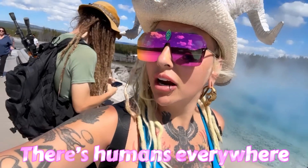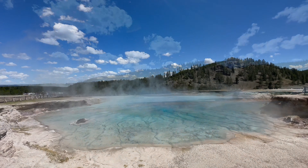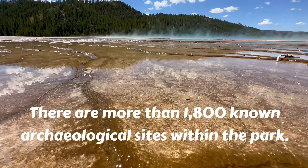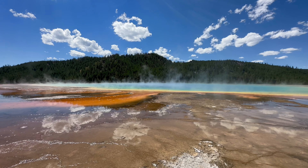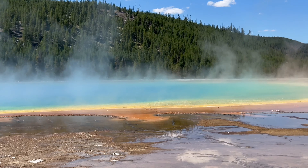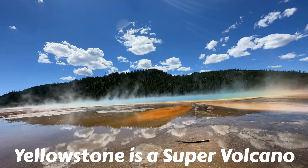There's humans everywhere. The world's most dangerous volcano. I guess if it was going to explode right now, it would be pretty cool — depending on your perspective. From my perspective, I would get a front row seat and then my camera would melt.